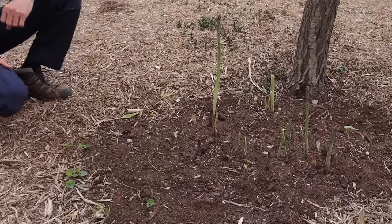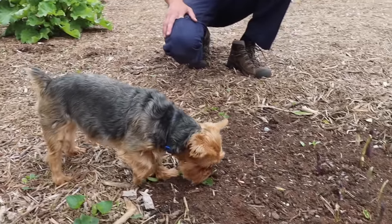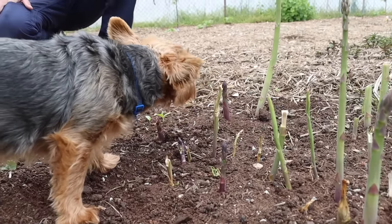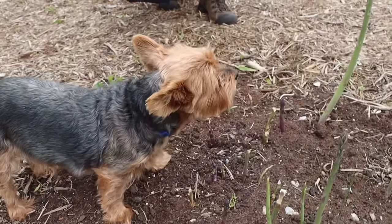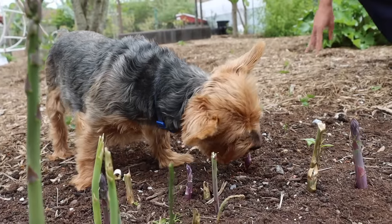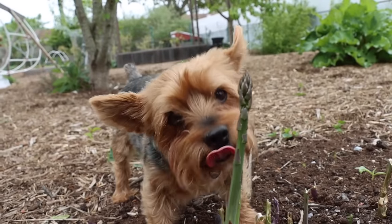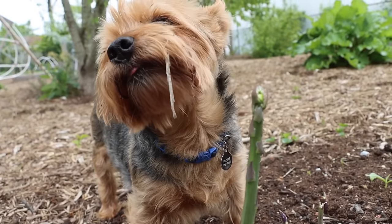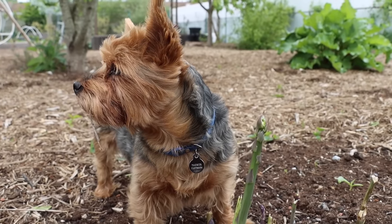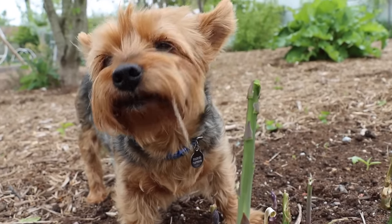Tuck comes running over — he knows what he's about to get, he knows what time it is. We'll let him find his own asparagus and snack on one. We've got a couple more weeks that we're actually going to be harvesting these asparagus. This bed doesn't do as well as some of my other beds, but we still get a good amount of food from it.